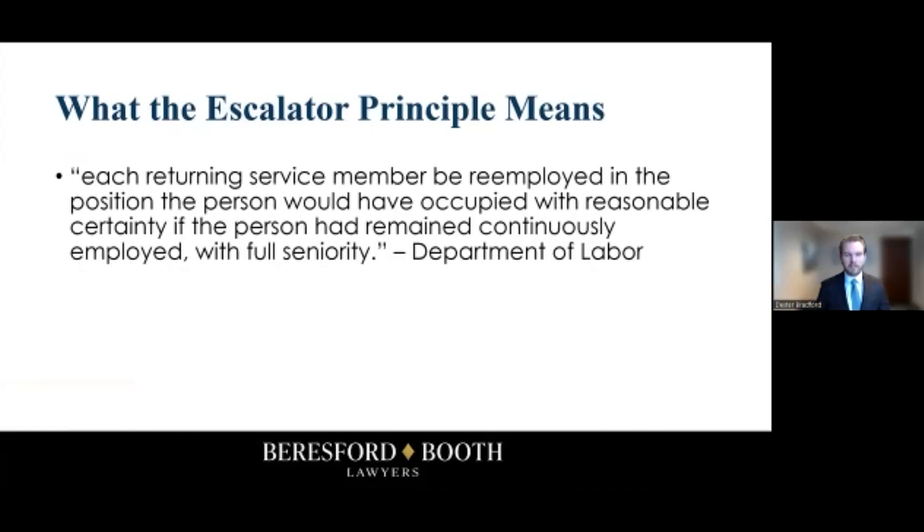It's a bunch of legalese, but essentially what they mean is: imagine your employee is standing on an escalator, and when they left on military leave, they need to be returning to the same position on that escalator that they would have been had they not gotten off. You're basically required to treat your employee on military leave like they had never left the job.